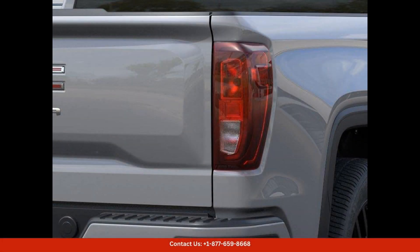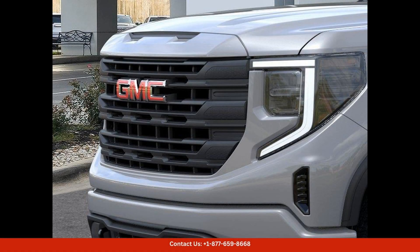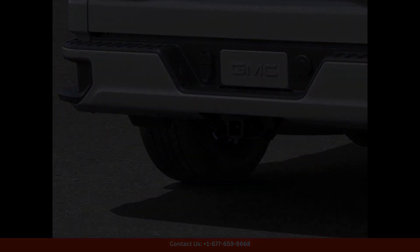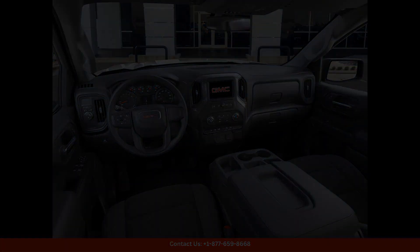On the roads of Round Rock, Texas, this truck boasts a sleek, modern design with a bold front grille, LED headlights, and chrome accents. The Thunderstorm Gray exterior color adds a touch of sophistication to this rugged vehicle.